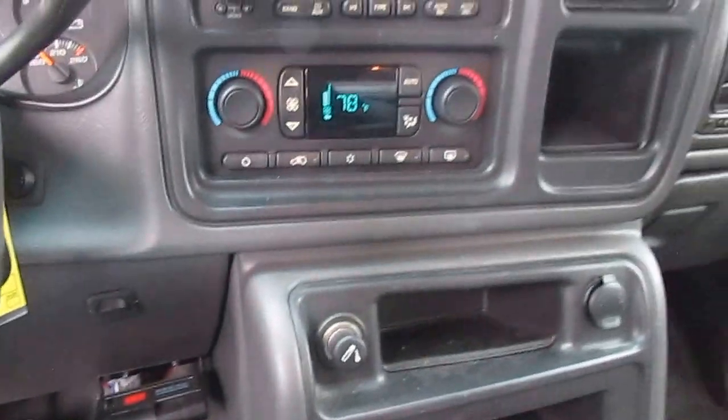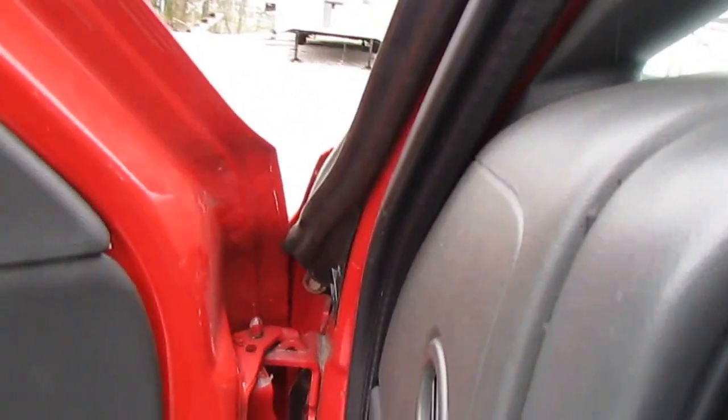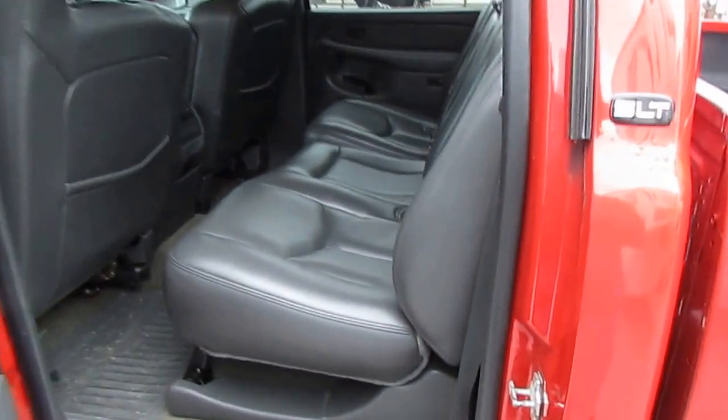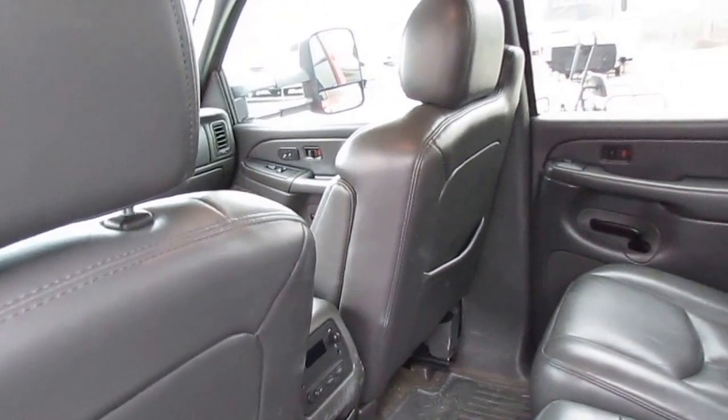You've got the keyless entry fob, push button four-wheel drive that works great, heated seats work great. Got a full-size back seat — the door was possibly frozen but it opened fine. The back seat doesn't look like it's ever been used. It's a full-size back seat with rear audio controls, all leather, and nice floor mats.